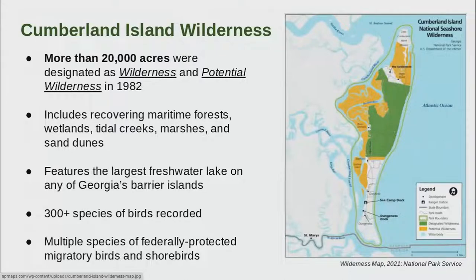Just before we turn it over to Abby, it's important to understand that more than 20,000 acres were designated as wilderness and potential wilderness in 1982. That includes recovering maritime forests, wetlands, tidal creeks, marshes, and sand dunes.